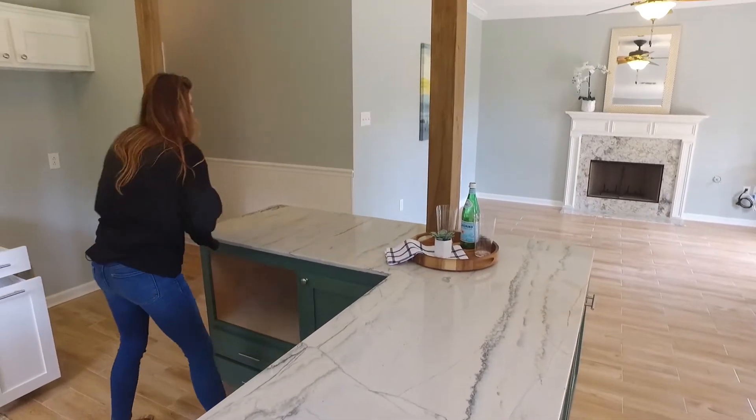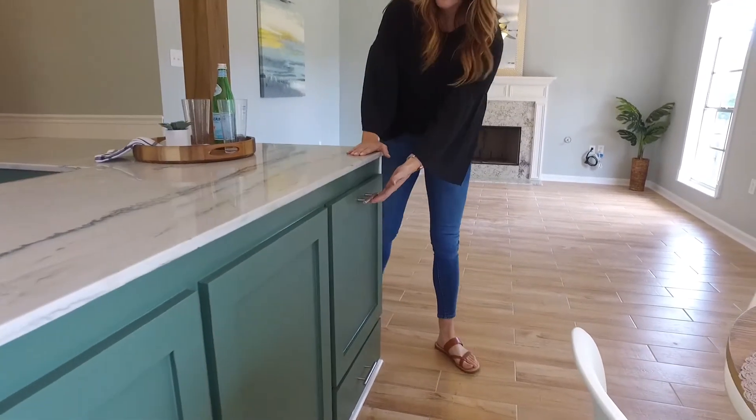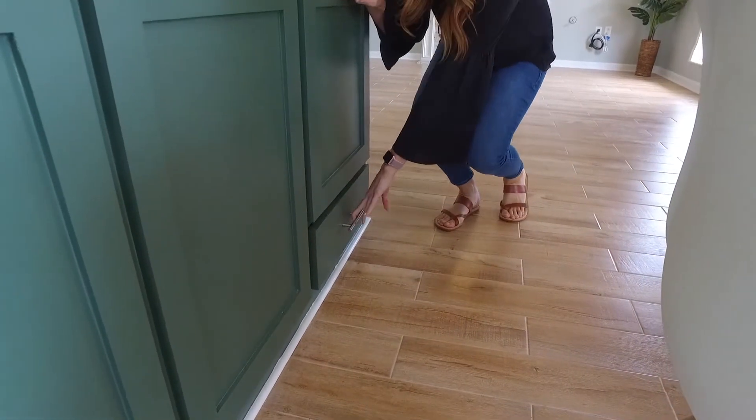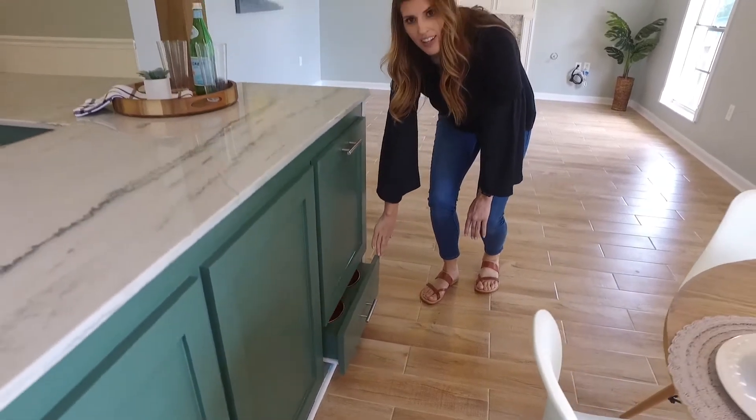And of course we can't forget about those fur babies. Right over here we have convenient storage for any food and treats. And then tucked away underneath is that water bowl and food bowl, so you can hide it away when guests come.